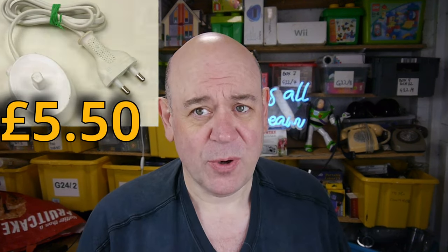$5.50 delivered, but it cost me bugger all. Nikon Coolpix S3700 — this is a red camera that I bought for £3 a couple of weeks back. Sold for $5 delivered.